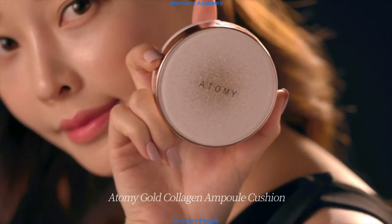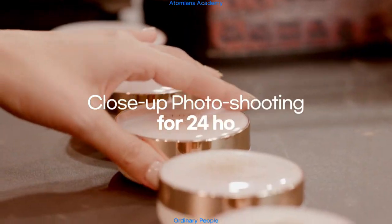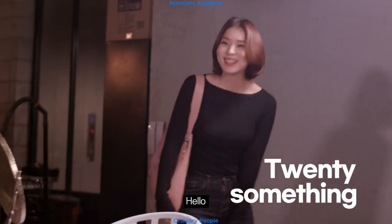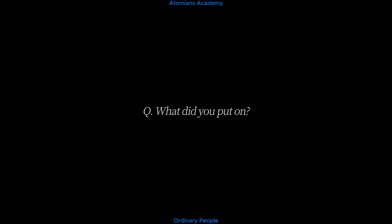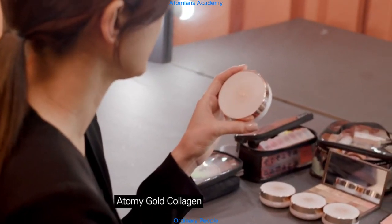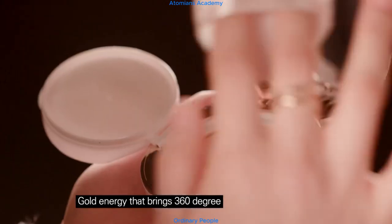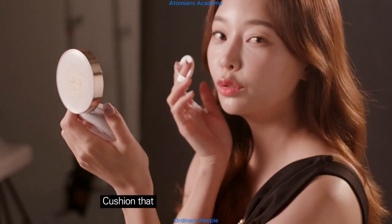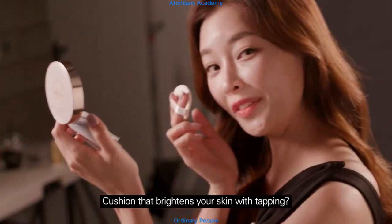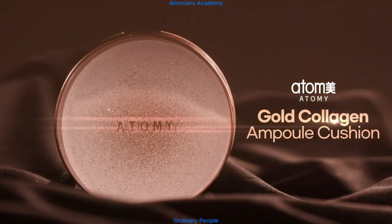Atomy Gold Collagen Ampoule Cushion. Close-up photo shooting for 24 hours. Hello! The makeup looks fine for today — I only use this one: Atomy Gold Collagen Ampoule Cushion. Gold energy that brings 360-degree luminosity. Cushion that brightens your skin with tapping. Anti-aging cushion to look younger.